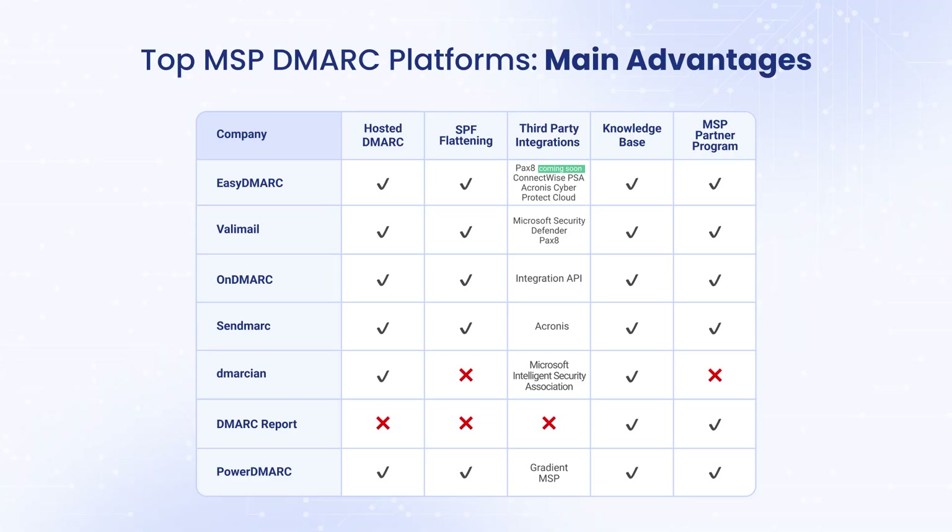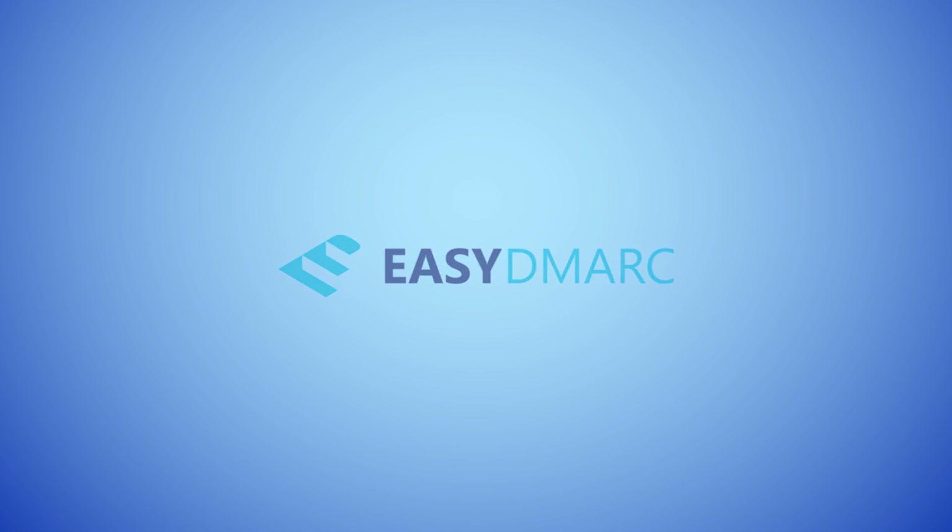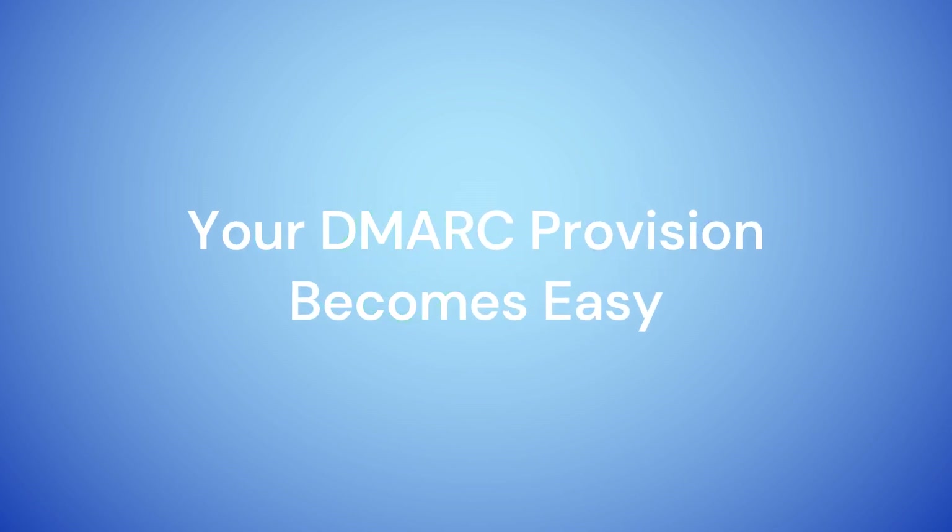Here is a chart that shows the top seven DMARC vendors and the important features they offer or lack, including managed DMARC, third-party integrations, and MSP partner programs. Make your decision based on your priorities. But if you're a DMARC provider like Easy DMARC that can provide all the services outlined, then your DMARC provision becomes easy.